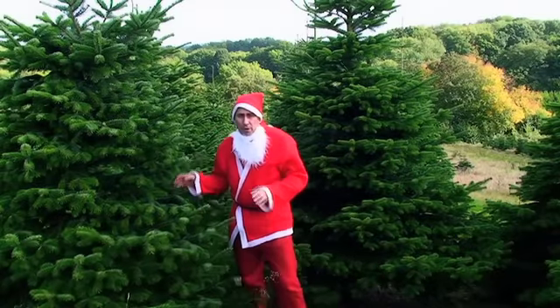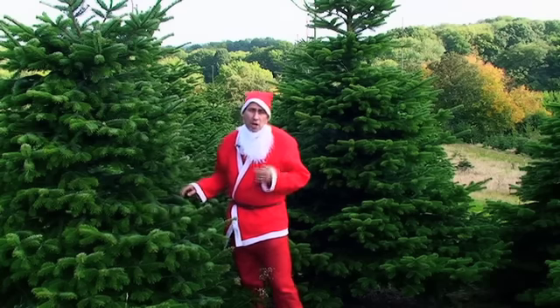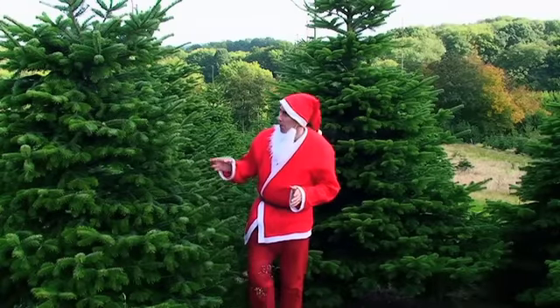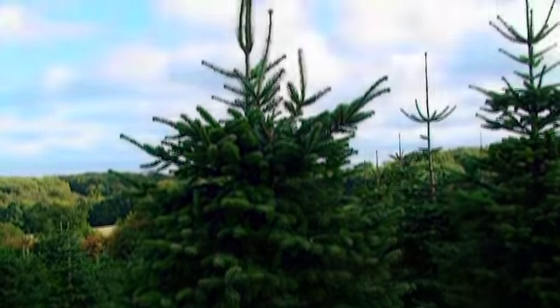Hi everyone, here we are with a few of the Nordman Firs. These trees originated in Hungary but are now the most popular Christmas tree across the UK. One of the reasons they're so popular is, as you can see, they've got a fantastic triangular shape.